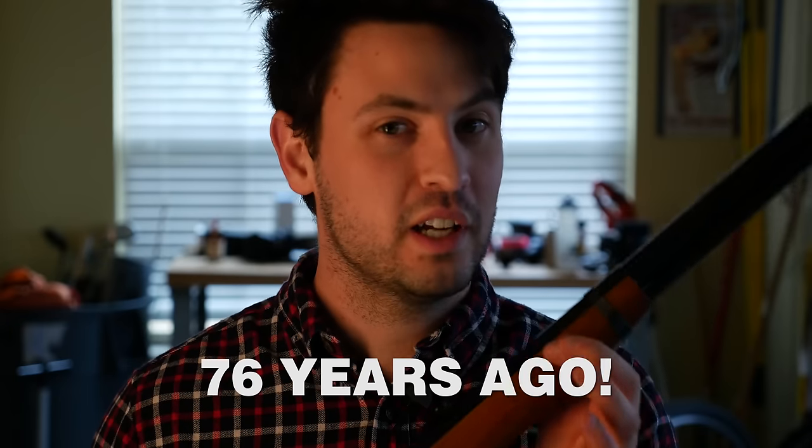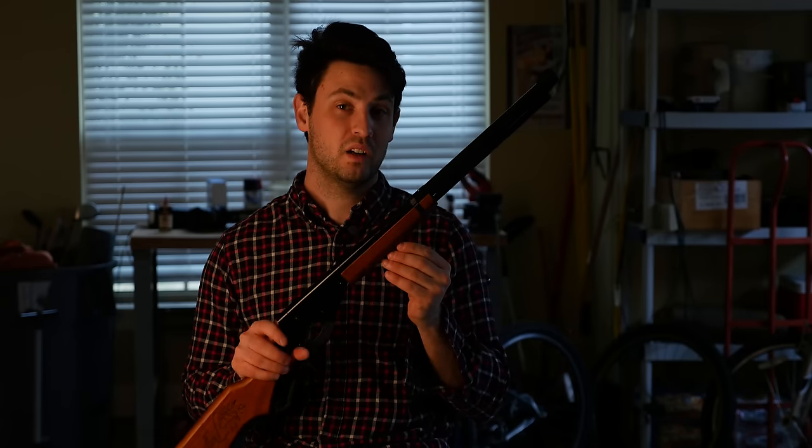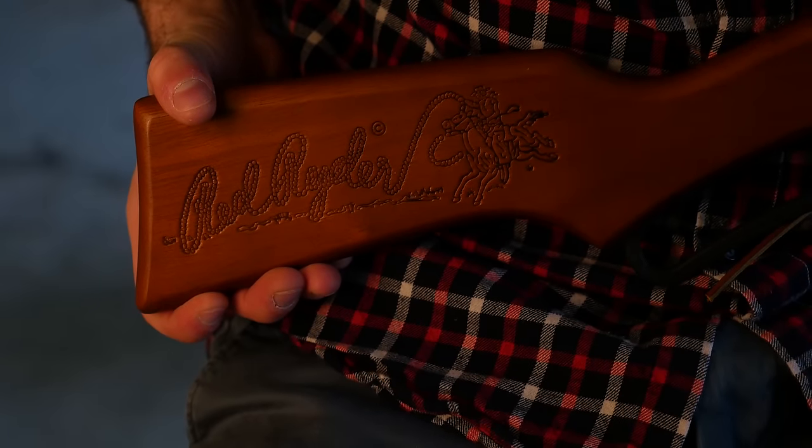Introduced in 1939, the Red Ryder BB gun is probably one of the most popular BB guns in the world. Why? Chalk it up to savvy business marketing and also just a great, wonderful design. You see this here? The Red Ryder — that was a comic book that was really popular with the kiddies back in the day. So naturally it made sense that Daisy would associate their youth rifle with something like that.